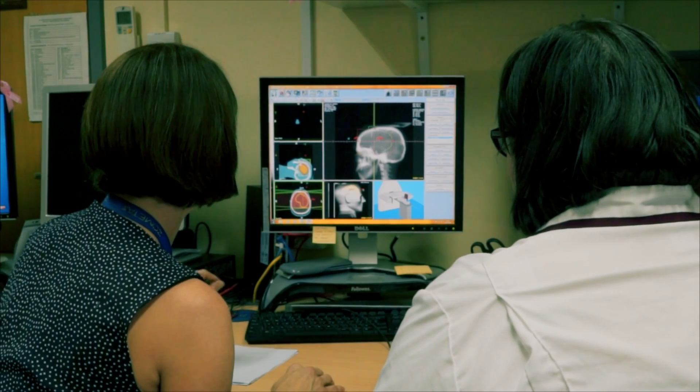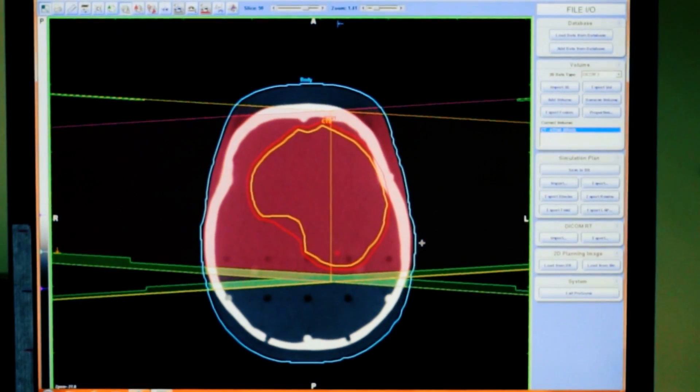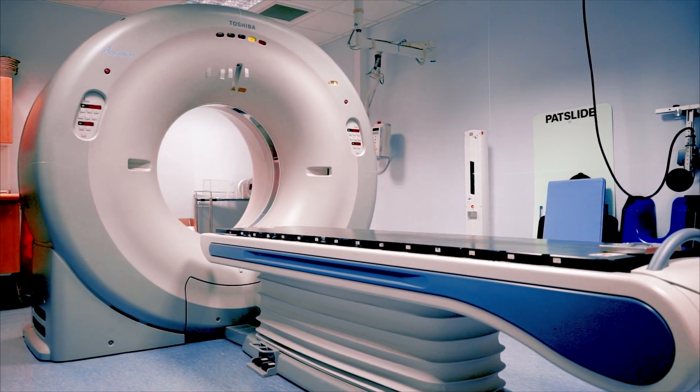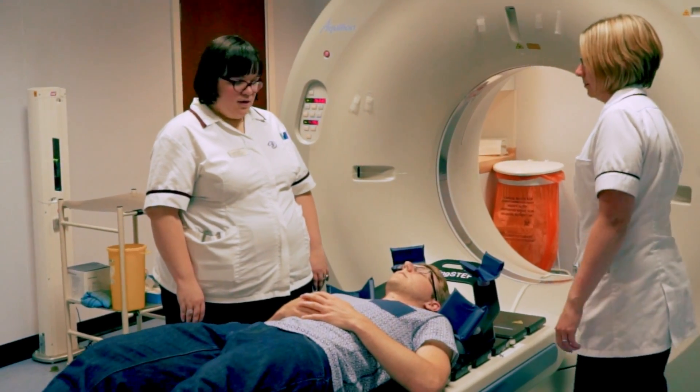Before you begin treatment, the radiotherapy team will carefully plan how much radiation you will need to treat the cancer and exactly where you need it. To help with this process, you will have a specialist radiotherapy CT scan appointment, which allows the team to have accurate and current imaging to plan your radiotherapy.